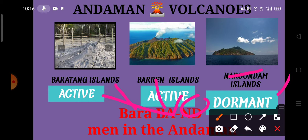With this shortcut, we can easily remember which volcano is active and which is dormant — that is 'Bara Bandman in the Andaman.'